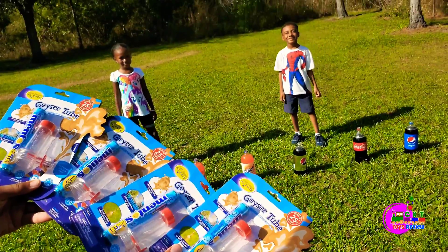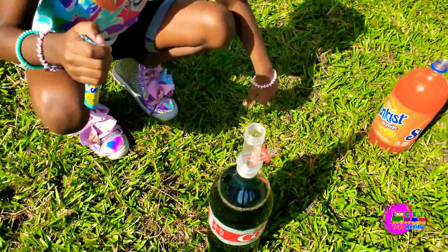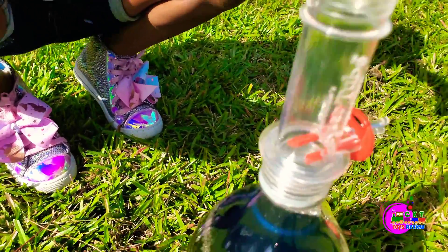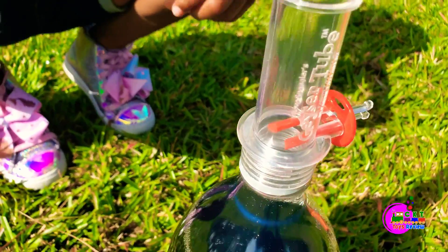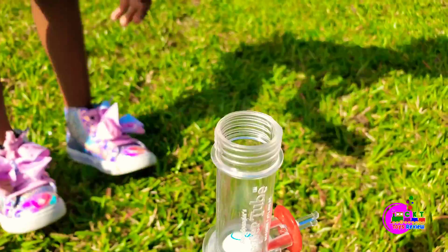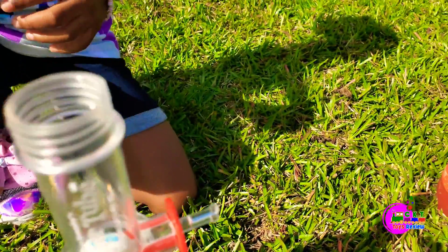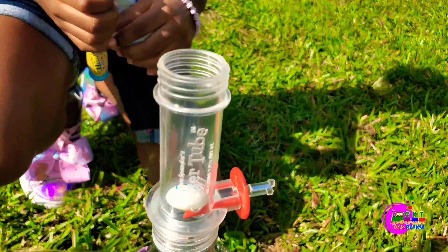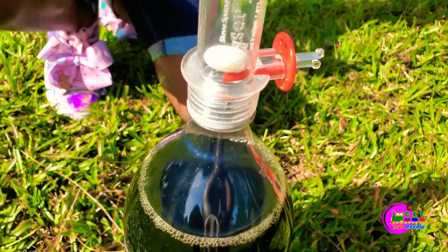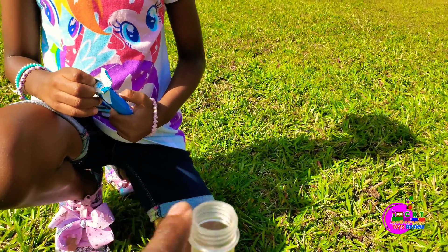You ready? Let's go have some fun! So this is the geyser tube — you put the Mentos inside here at the top. And then you pull this right here, this little red piece back, so the Mentos could fall down into the soda. Then that's what's going to shoot way up from here when you put the top on it.